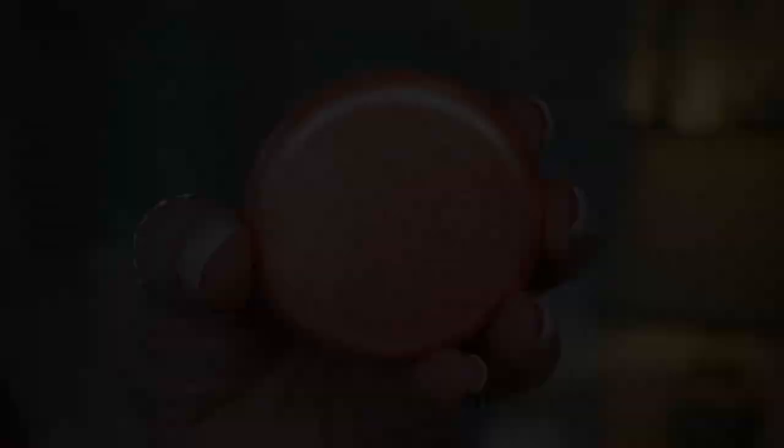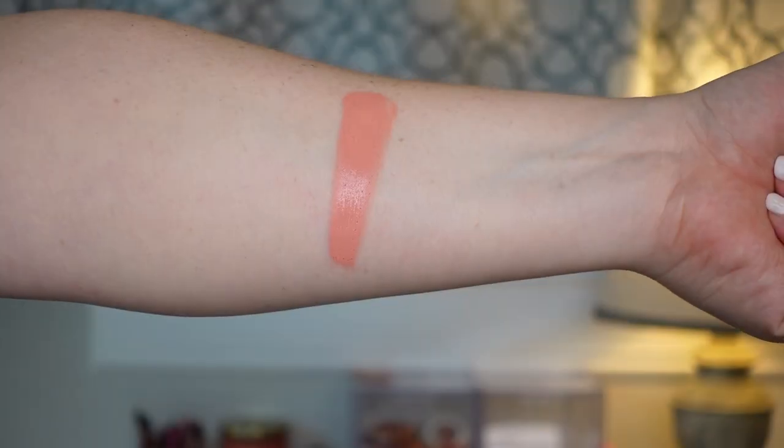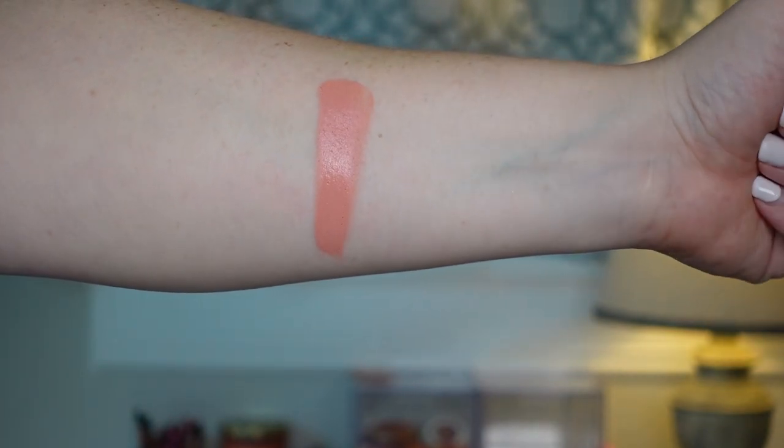The next one reminds me a lot of the Cream Blush Lights from Melt but I don't hear a lot of people talking about it — this is the Convertible Color Dual Lip and Cheek Cream from Stila. It's on the more emollient side, so I pick it up on a sponge or brush and diffuse it on the back of my hand first. Even more pigmented than the Melt, and even though it's so emollient and creamy, it still dries down to a matte finish. Super easy to blend in, sits on top of powder and foundation without patchiness.